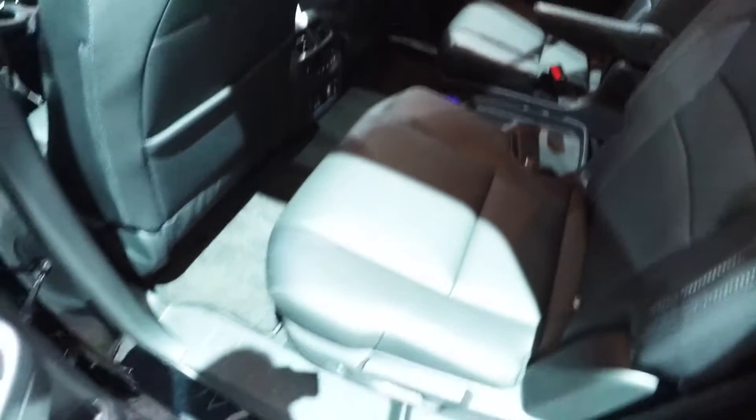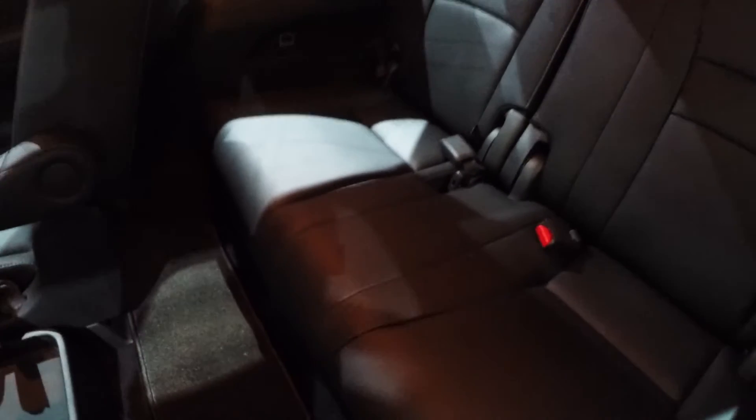One great feature I do want to show you is this: press this button and — kapow — the whole thing slides forward to give you access to the third row.